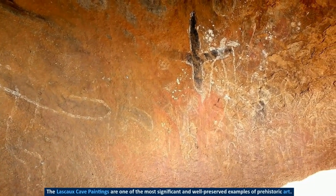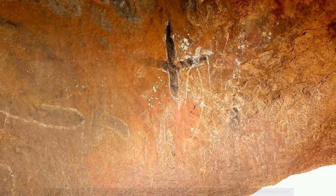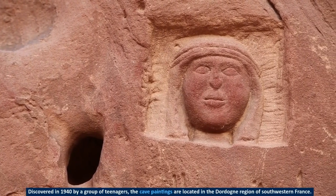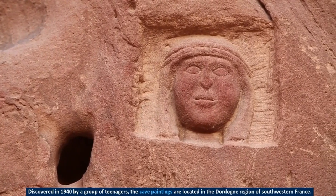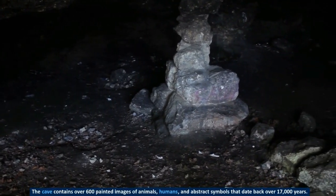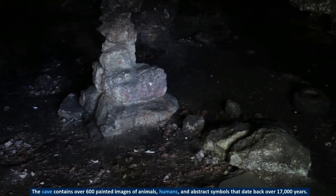The Lascaux cave paintings are one of the most significant and well-preserved examples of prehistoric art. Discovered in 1940 by a group of teenagers, the cave paintings are located in the Dordogne region of southwestern France. The cave contains over 600 painted images of animals, humans, and abstract symbols that date back over 17,000 years.